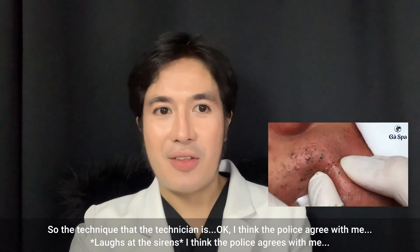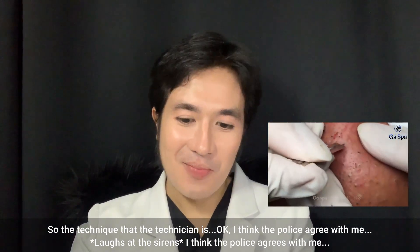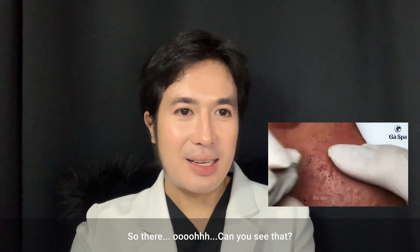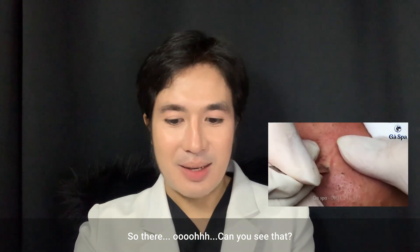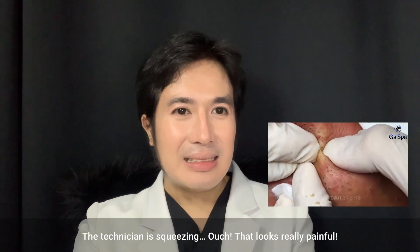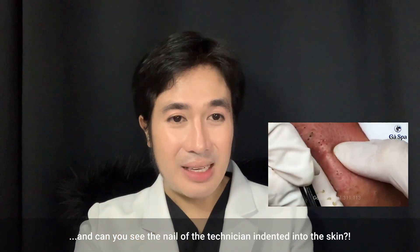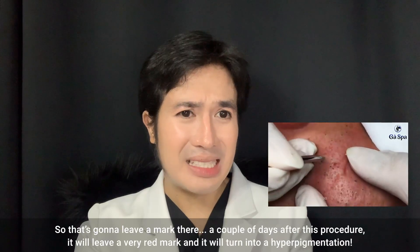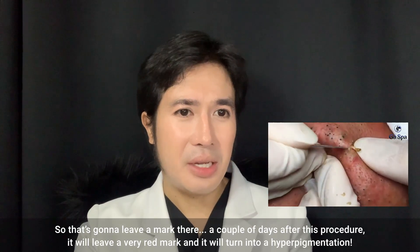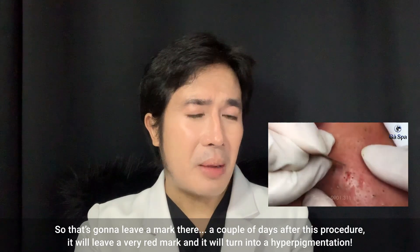Looking at the technique the technician is using — oh my, that looks really painful. You can see the nail of the technician is being dug into the skin. After this procedure it will leave a very red mark and it will turn into hyperpigmentation.